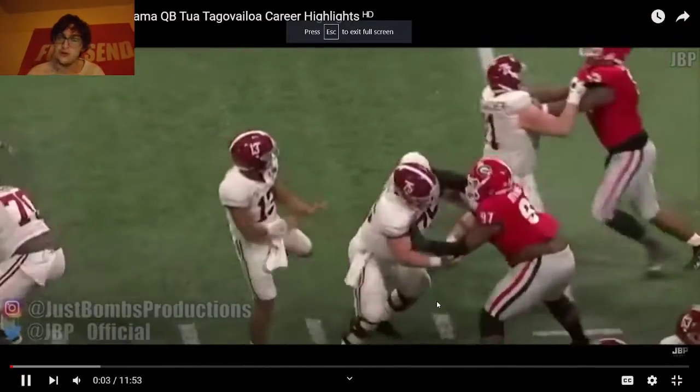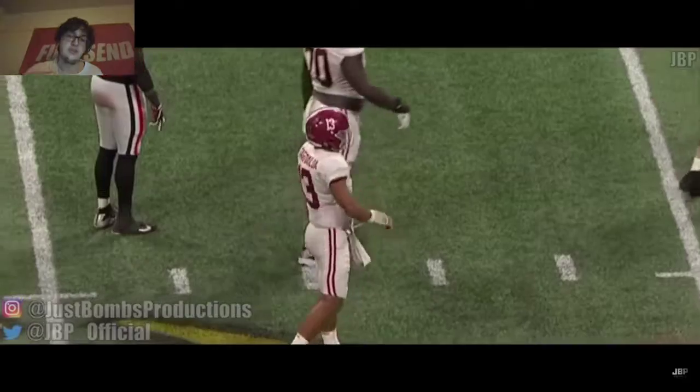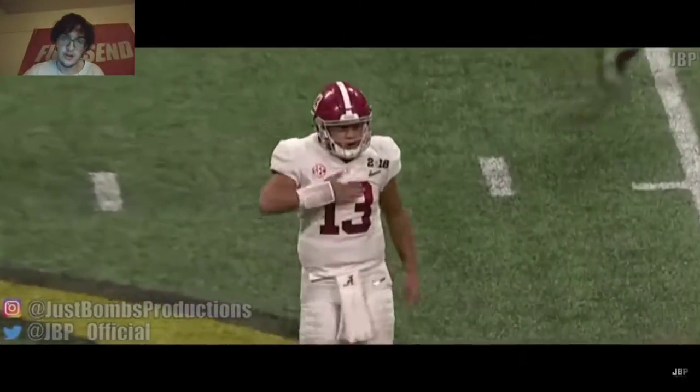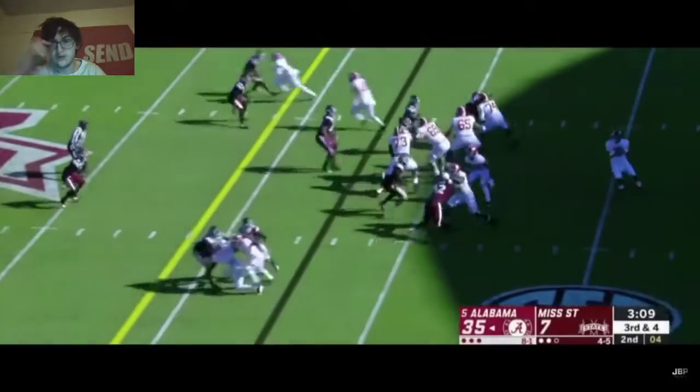National Championship against Georgia, first play — this is probably what put him as a starter going into his sophomore year. He led the team back and started a phenomenal season that year.